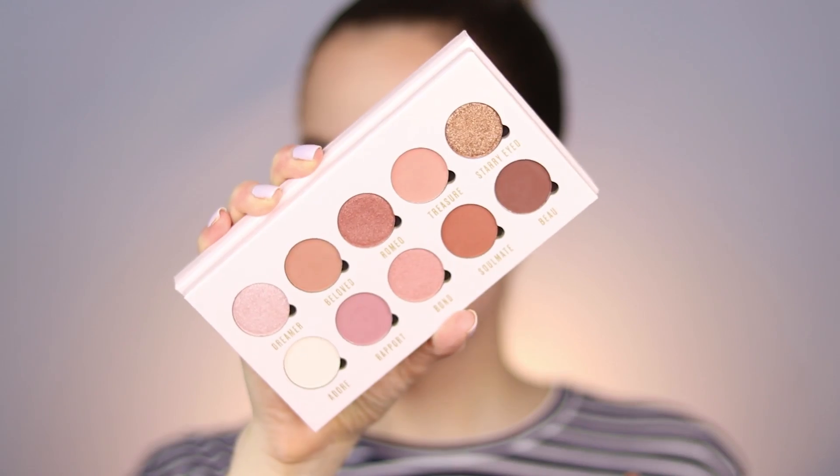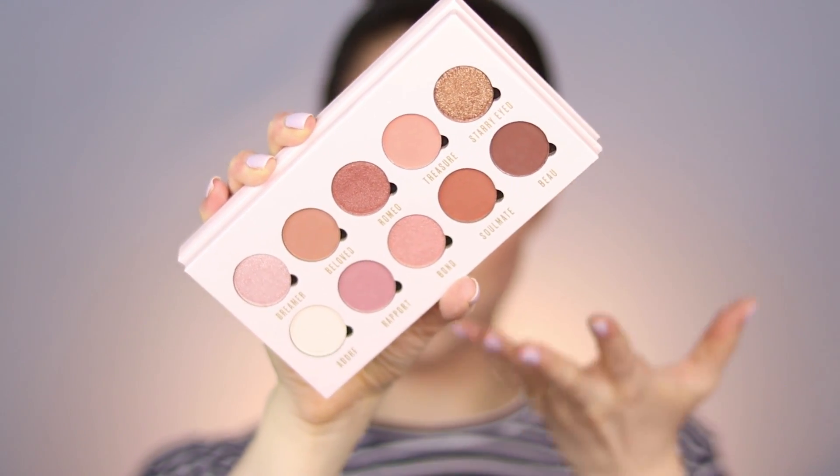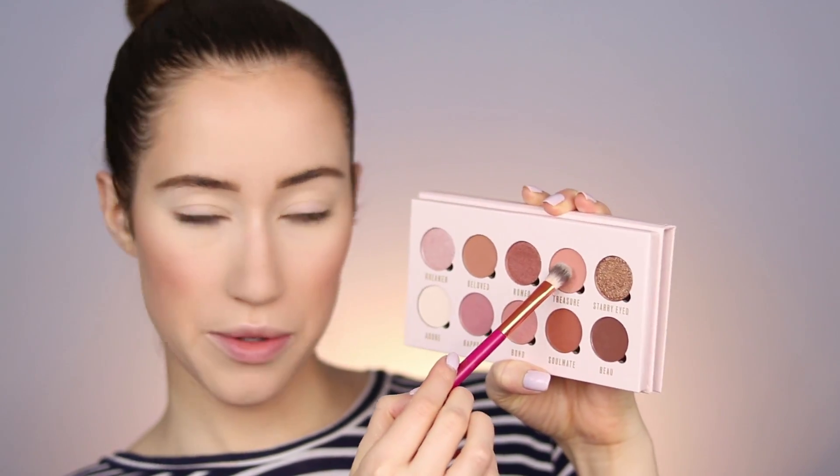Now for this eyeshadow palette from Makeup Obsession — it's around $9. The highlighter I used earlier was only $5. This whole color scheme spoke to me: neutrals, pinks, bronzes — I love those kinds of shades. They sent me a few palettes; I just picked the ones I was immediately drawn to. Going in with the shade 'Treasure' first.